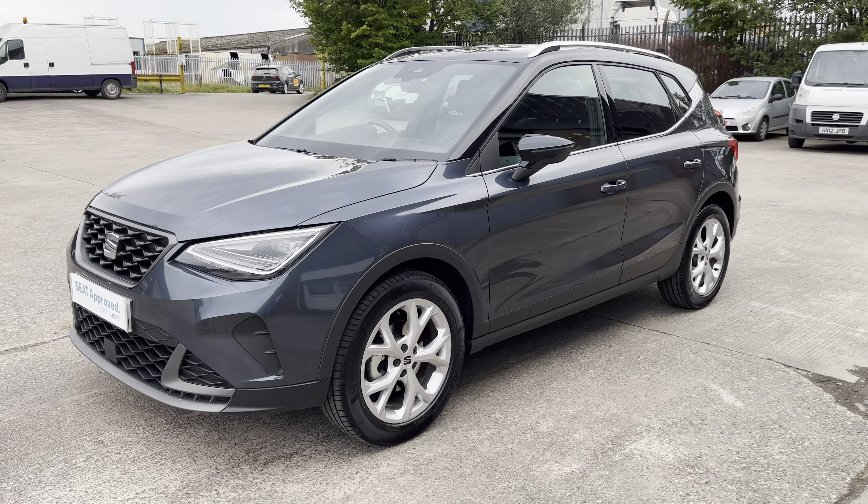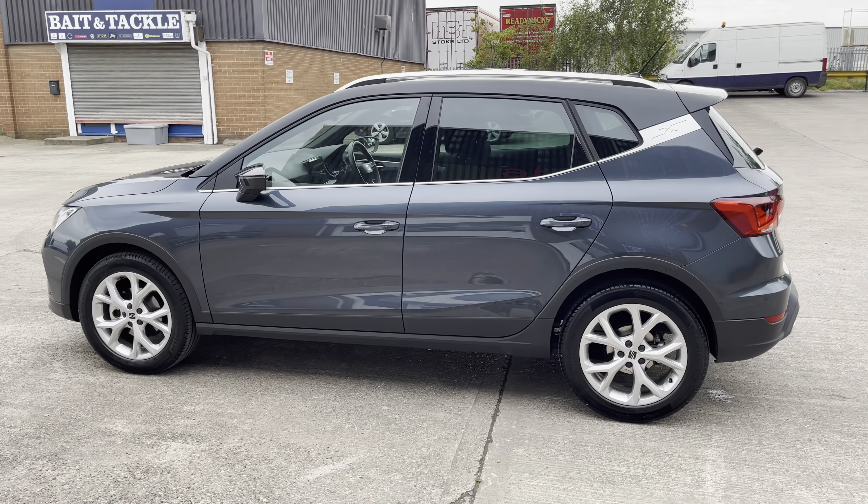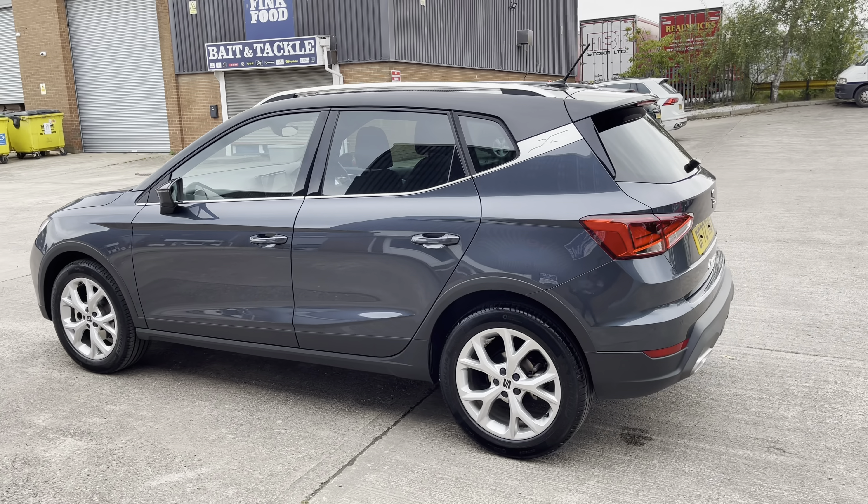Hi, my name is Jamie from Crew SEAT and today I'll be taking you around this SEAT Approved Used vehicle. We are delighted to be able to offer you this gorgeous SEAT Arona FR. This vehicle comes with a 1.0L turbo petrol engine producing a power output of 110 PS, and also features the 6-speed manual transmission.